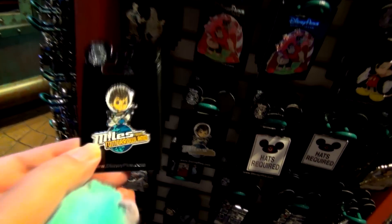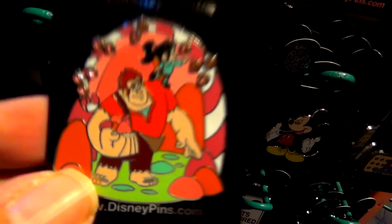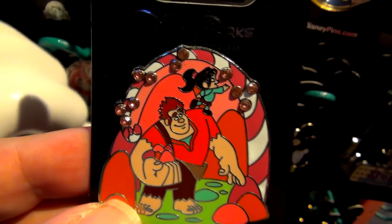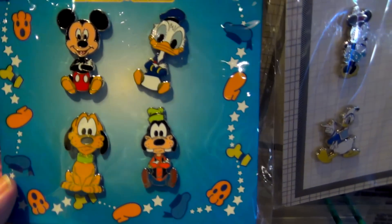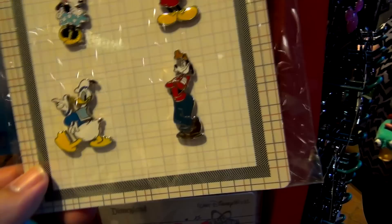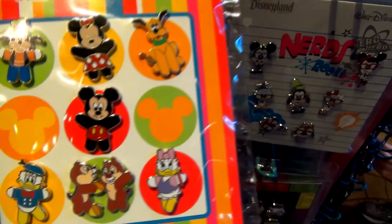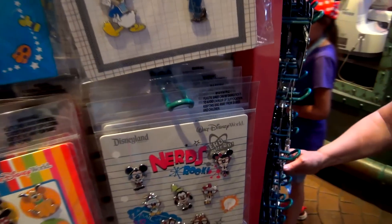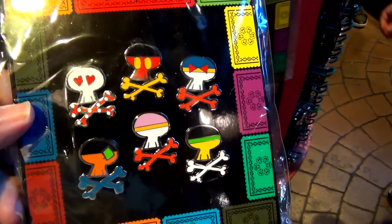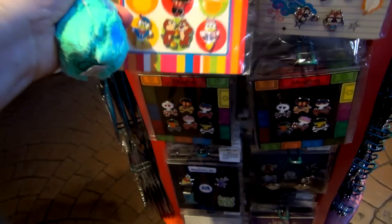Let's see — Miles from Tomorrowland. I have not seen a Wreck-It Ralph pin with Vanellope. Now they've got some little starter set type deals here. You've got some baby characters and some classics. These are just definite classics — I like this set a lot. Very, very classic. Here's some more baby stuff. I'm not crazy about these at all. The Nerd set I like, though — look at that one. We have some Skull and Crossbones. These are all in the $25 range I believe. They made cars. Oh, this one's $30. Okay, so the prices vary.